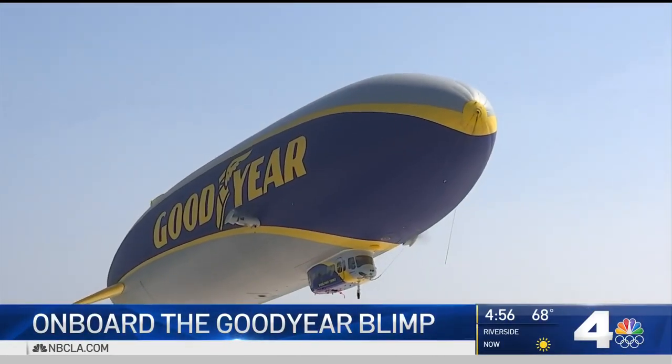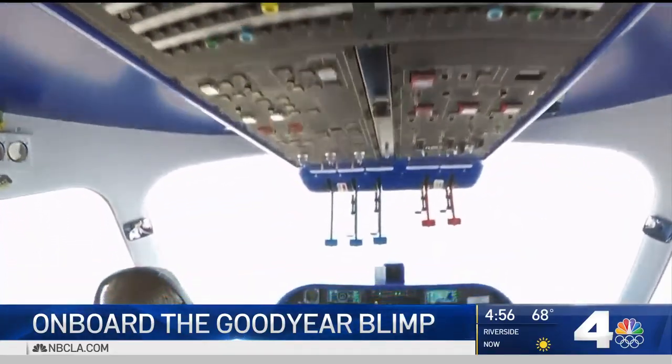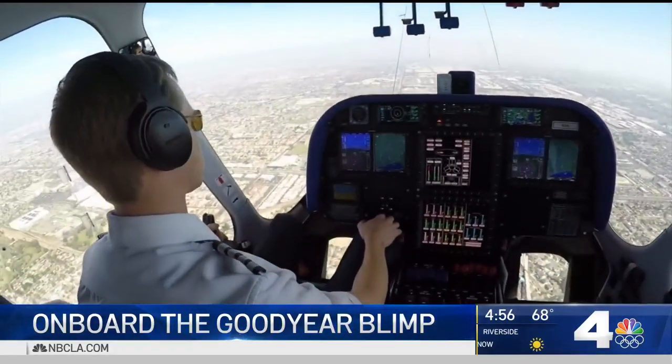Although the Goodyear Blimp is one of the most recognizable sights in the sky, the airship still holds a fascination 95 years after it first launched. 'Kind of a bucket list thing that I never really thought would happen, but here I am and it's amazing.'